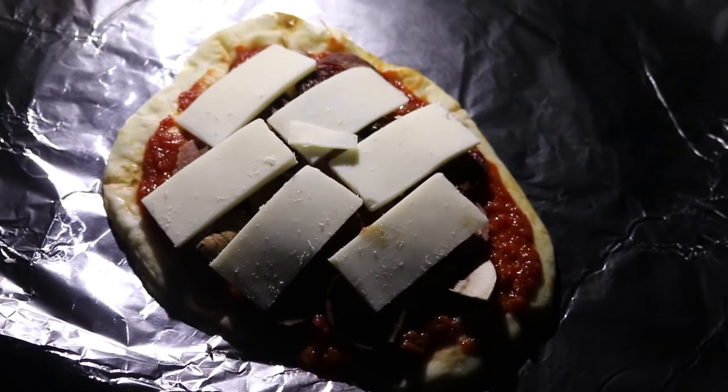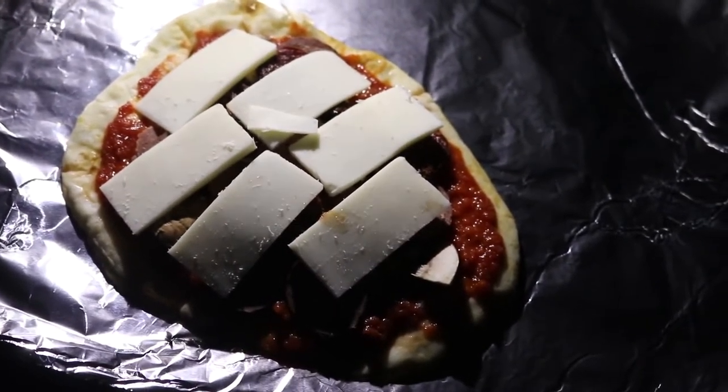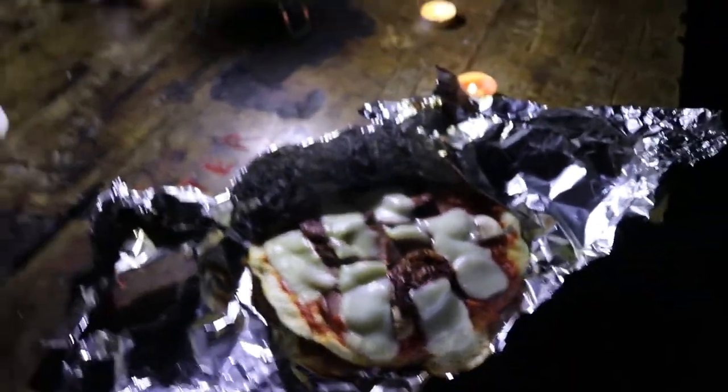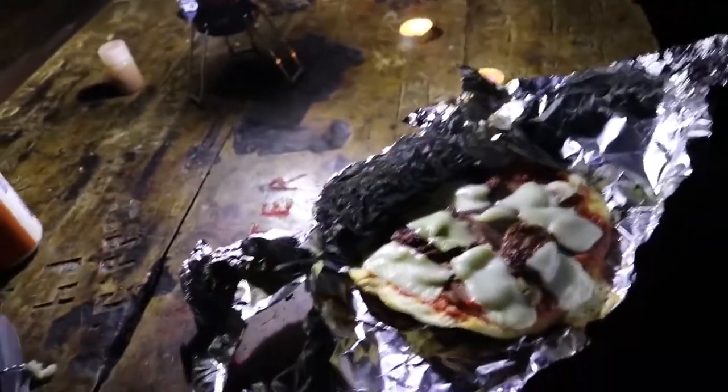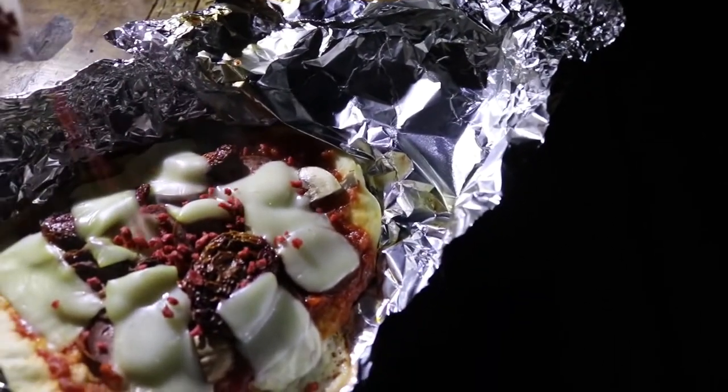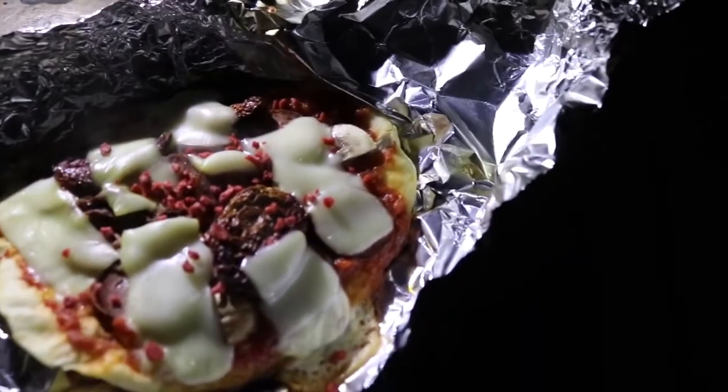Now I'm going to put that in the fire and make myself a nice little pizza. It's smoky. Not bad — the bottom's a little burnt, but hey, we're camping. Also, I've got a little special treat for that: bacon bits.